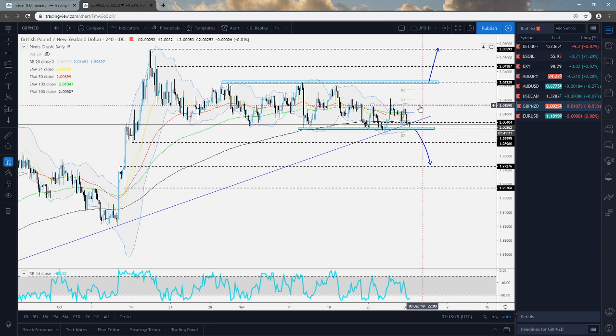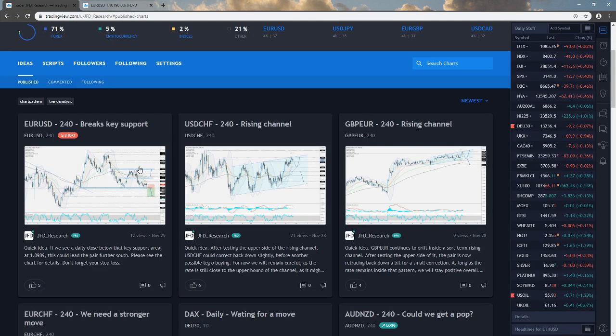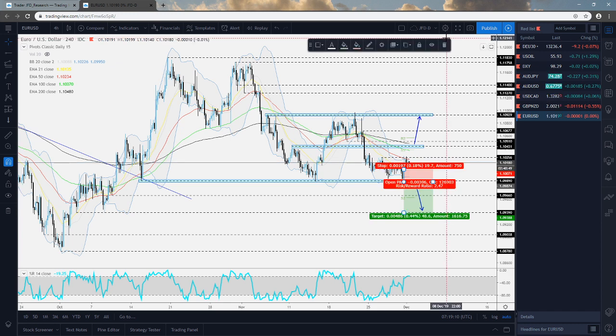The last pair for this session is the EURUSD. This is another example where we needed to see a nice good close at least below the 1.0989. On Friday, we posted this idea for short when it broke the key support area, but what we were saying is: if we see a daily close below that key support area, only then will we aim for lower areas. As you can see, we didn't even get a four-hour candle close, and the pair reversed back to the upside. We'll still keep an eye on this key level from where we will consider lower areas.